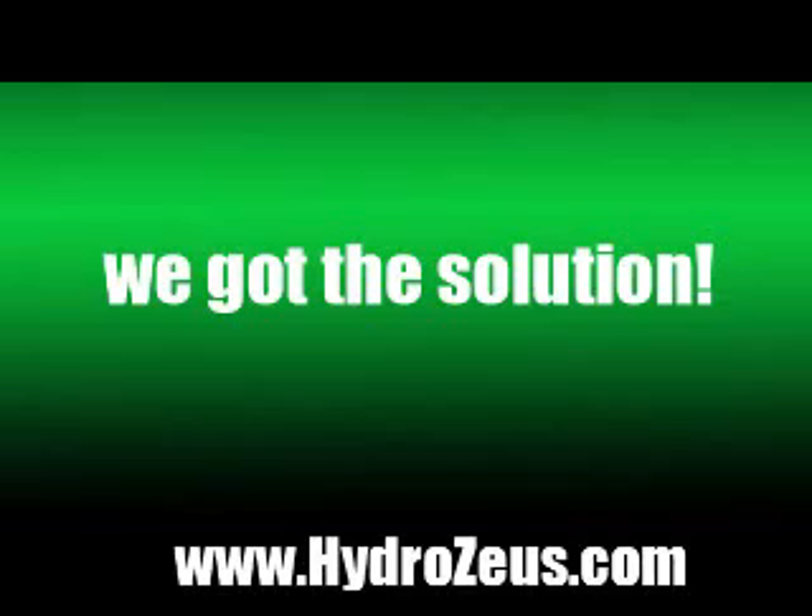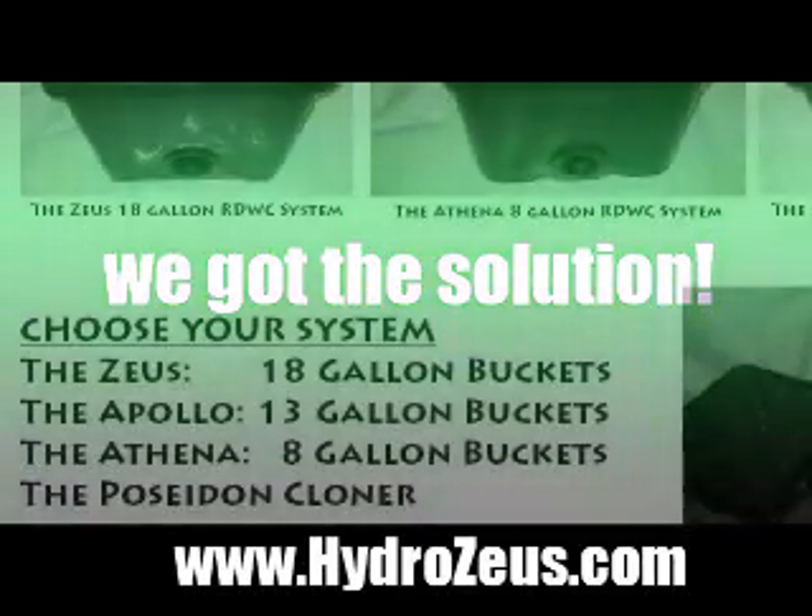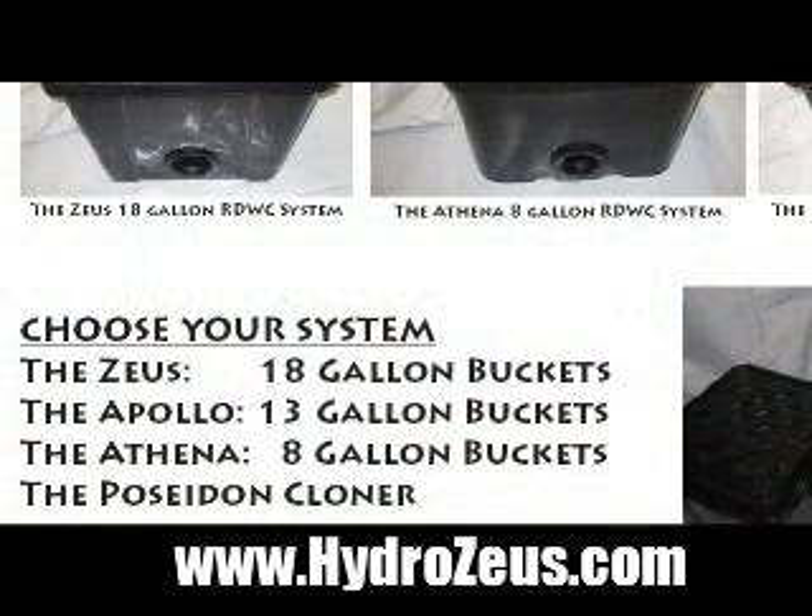On our site, we're going to be featuring some pictures and some testimonials. Do check us out. We have four different styles for the system: featuring the Zeus, an 18-gallon bucket system, as well as the Apollo, which is a 13-gallon bucket system. Check out the Athena — it's an 8-gallon bucket system, as well as a Poseidon cloner.